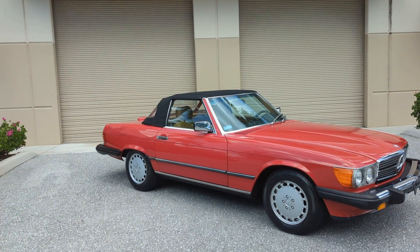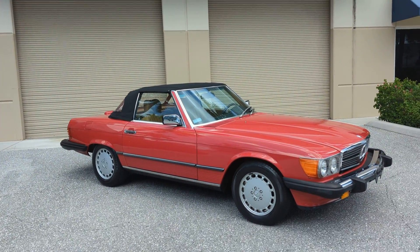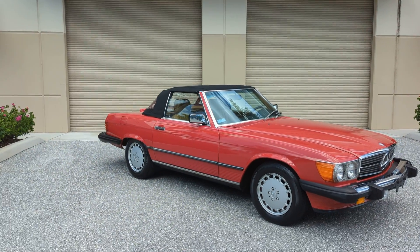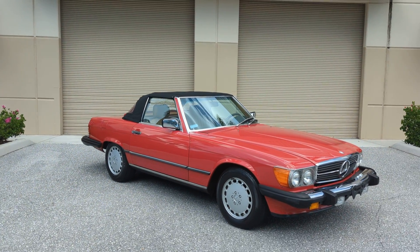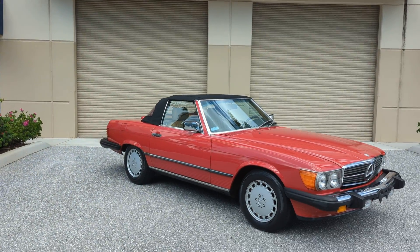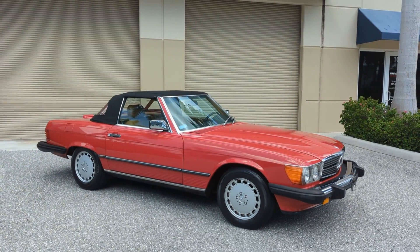Hope everybody has a great 4th of July — make it safe. I know a lot of my friends and family will be boating, so let's enjoy the water like we usually do on the 4th of July. Hopefully I'll see you on the water.